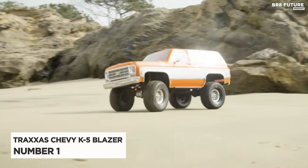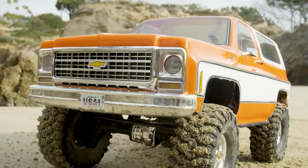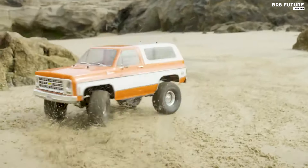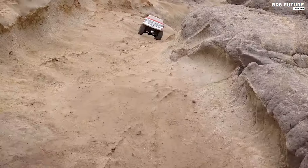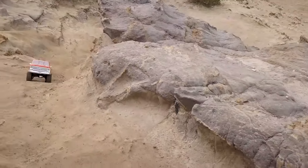Experience the thrill of conquering any terrain with the Traxxas Chevy K5 Blazer, crowned as the number one choice among RC crawlers. Designed for the ultimate adventure, this powerhouse model boasts unparalleled features tailored for rugged exploration. At the heart of the experience is the TRX4 Chevrolet K5 Blazer, meticulously crafted to mimic its full-sized counterpart.